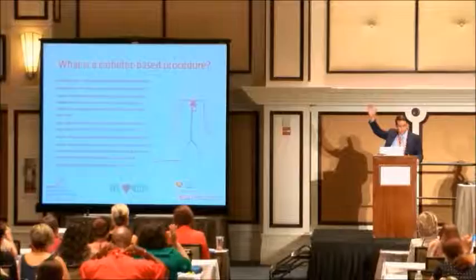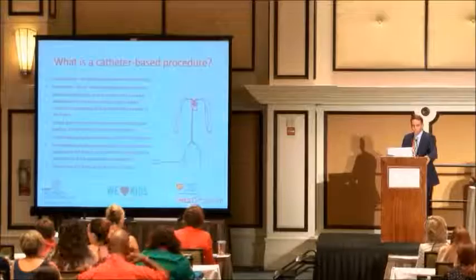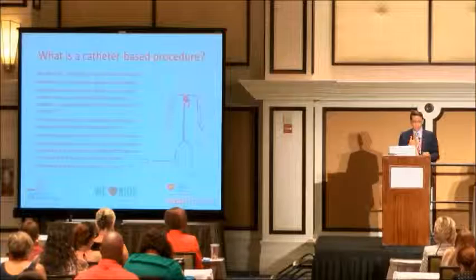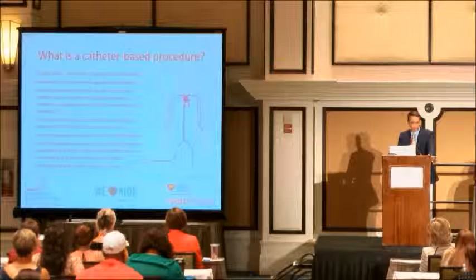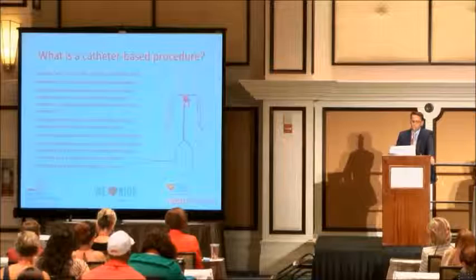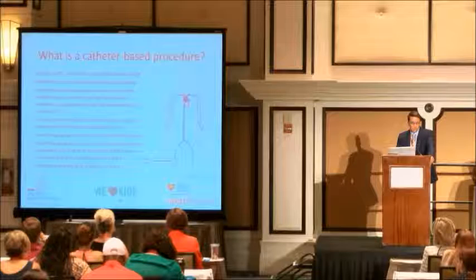Raise your hand if you choose cath. So then everyone knows what a cath is. The other thing about cath is you're asleep, so you can't look at us with a grimacing face. We have to talk to you afterwards and explain everything that happened. It usually takes about two or three hours to do a procedure. Usually, patients today go home the same day, though we do keep a few patients overnight for monitoring due to sheath size or antibiotic requirements. For the most part, patients go home within about four to six hours of the procedure.